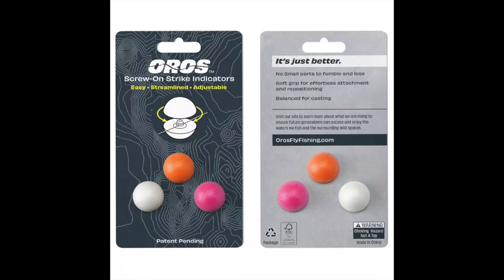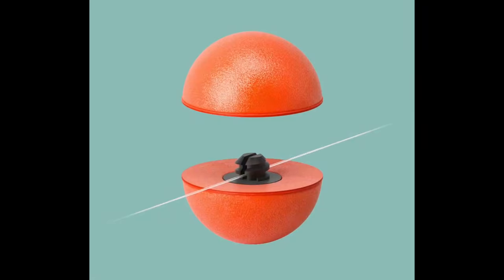Quick side note: it just came to my attention a couple days ago that there is a new style of bobber that's gonna give Airlock a run for their money, I think. It's called the Oros and I believe it's made out of the same material as the biodegradable Airlock Bobbers, which is great. And it seems to be a better design that's more in line with your leader. I haven't tried them yet, but they look promising.